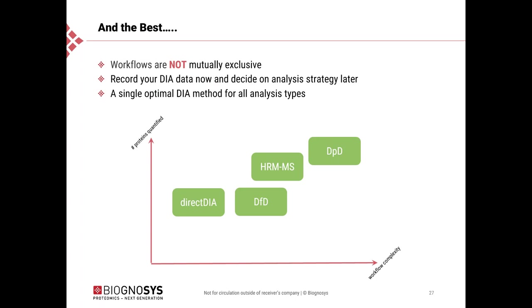If we put all these workflows in a two-dimensional map: on the lower left is the most simple and straightforward direct DIA workflow, and on the upper right is the most complex but potentially highest protein identification workflow, the DPD workflow. Very importantly, all these workflows are not mutually exclusive. You do not have to acquire your data in a special way to analyze it with one of those workflows. A single optimal DIA method will perform best for all of these analysis types, meaning you can acquire your quantitative DIA runs and afterwards analyze with any of those workflows without a major drawback.